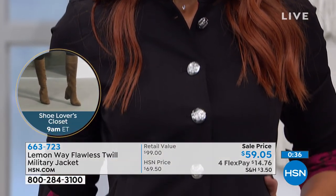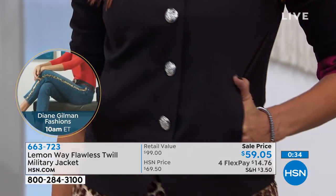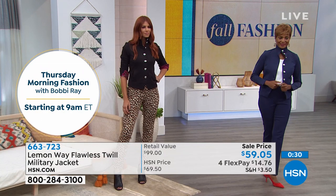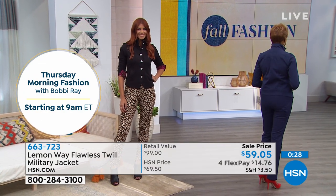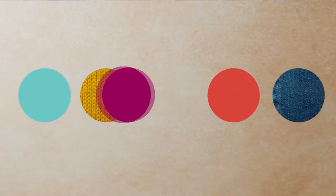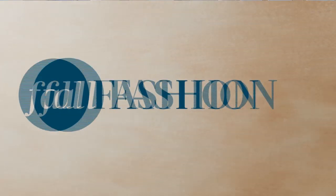Choose your color: midnight blue, dark teal with the animal print, or black. Item number 663-2723 — on flex pay with the HSN card it's $12.51 today. We also have a quick two-minute special on another brand new piece — the printed woven utility top.